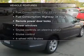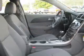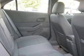Plus, enjoy these notable features that are included in this vehicle: Power Door Locks, Power Windows, Cruise Control, an AM-FM stereo with a CD player, a satellite radio, Power Mirrors, and Power Steering.